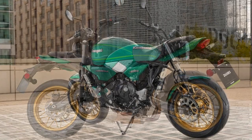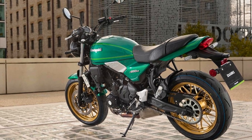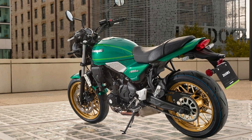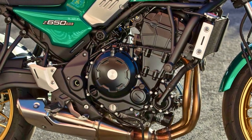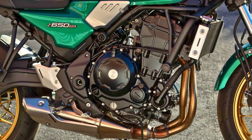It takes design cues from the groovy 1970s Z1 model — think round headlight, a sleek fuel tank, and a tail with a ducktail spoiler. This bike rocks a lightweight frame and a laid-back retro-style riding setup, making it comfy for long journeys.